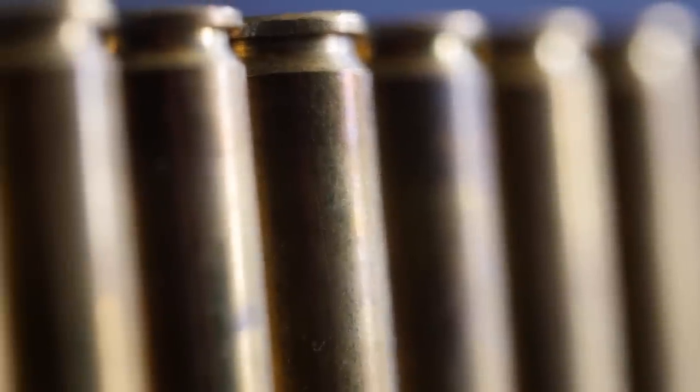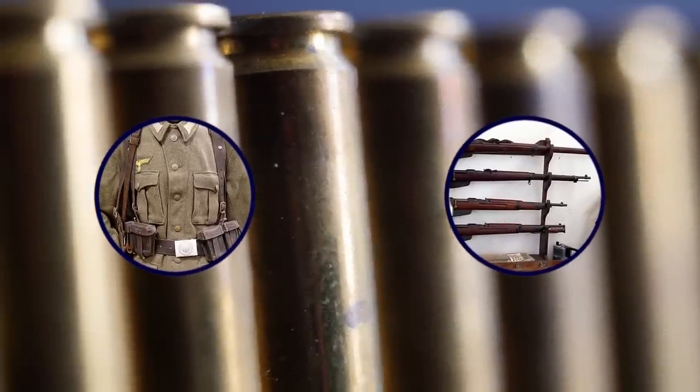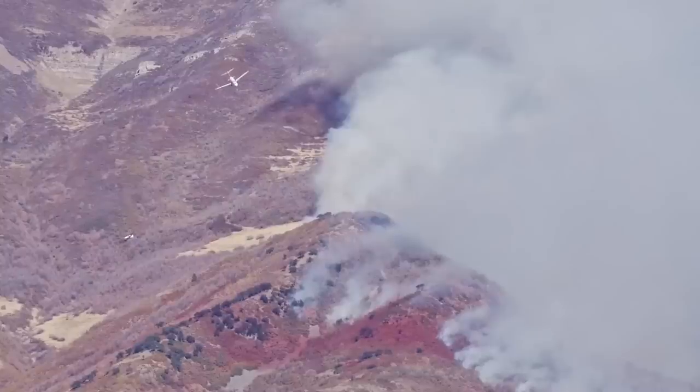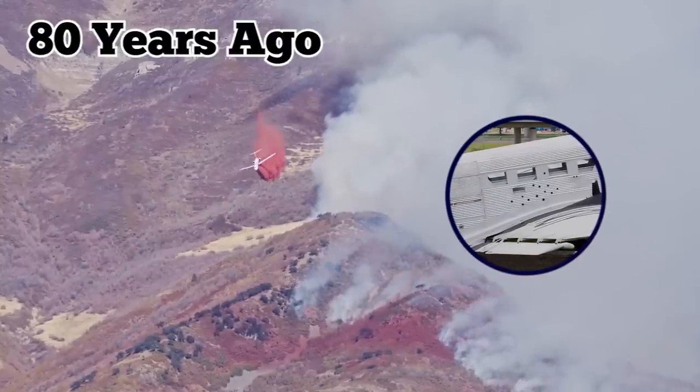Authorities also found ammunition, personal belongings, and guns which have since gone on display at the HAF Museum. The Ju-52 is also on display after undergoing extensive preservation and still bears the bullet holes from anti-aircraft guns that shot it down nearly 80 years ago.